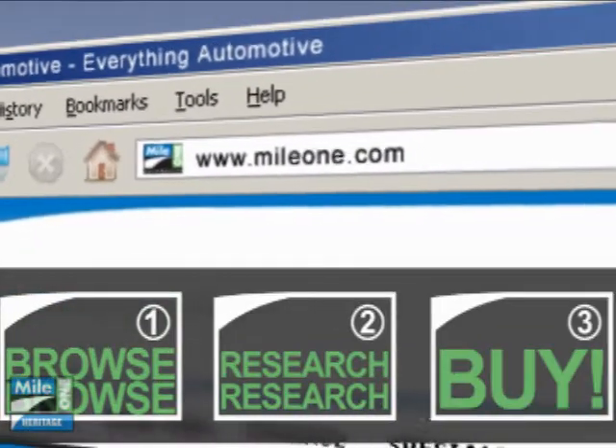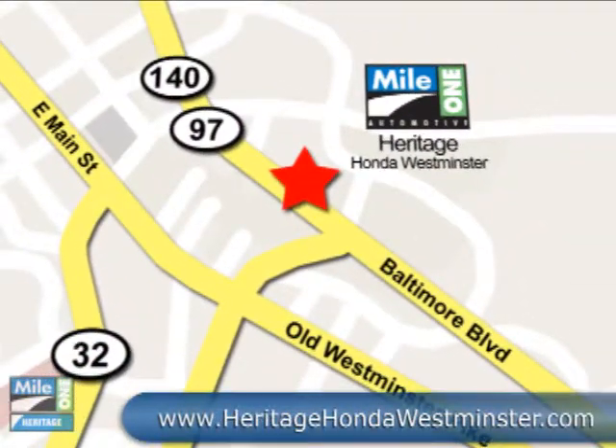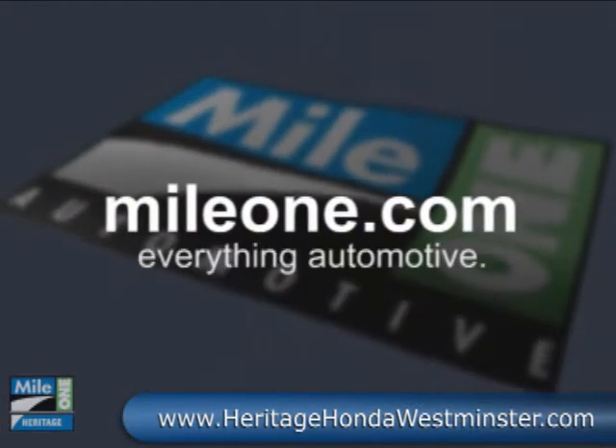Right from our website or stop by our location today. Mile One Heritage Honda, Westminster — conveniently located at 580 Baltimore Boulevard in Westminster. MileOne.com, everything automotive.